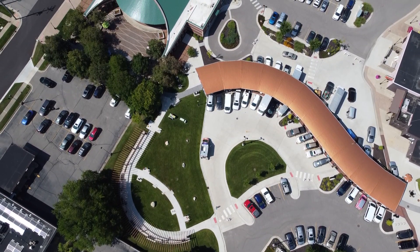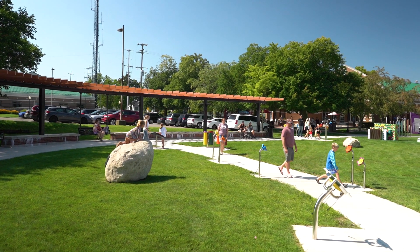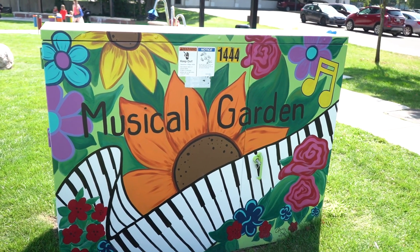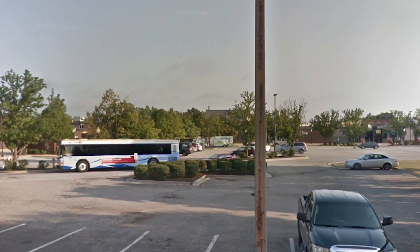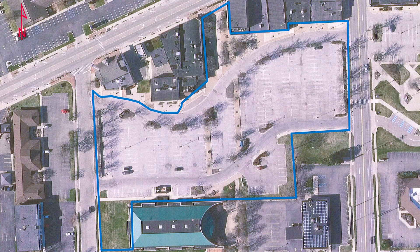You would not believe what this beautiful space used to look like. This was a parking lot that the buses used to come into — they would idle and wait for passengers — and now it is this beautiful garden, a musical garden. The transformation has just been amazing. When we started events down here, there was nothing, so we started by creating events in a parking lot.